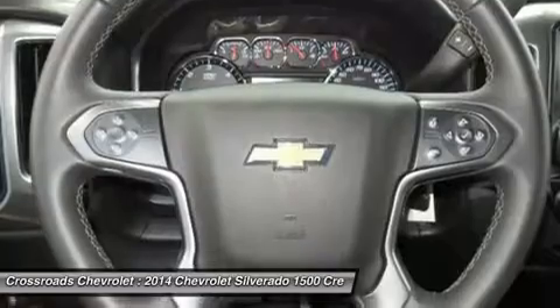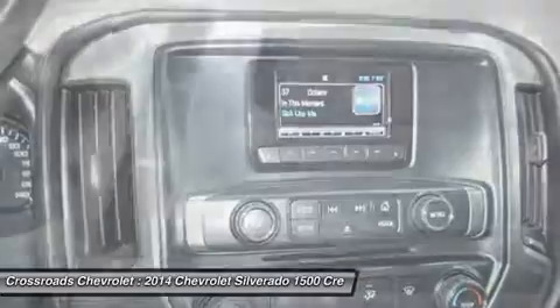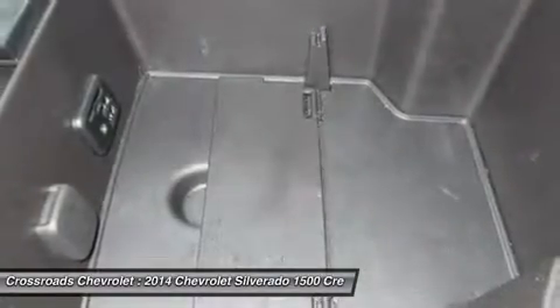Power windows, power door locks, keyless entry, AC, driver vanity mirror, passenger vanity mirror, driver illuminated vanity mirror, passenger illuminated visor mirror.